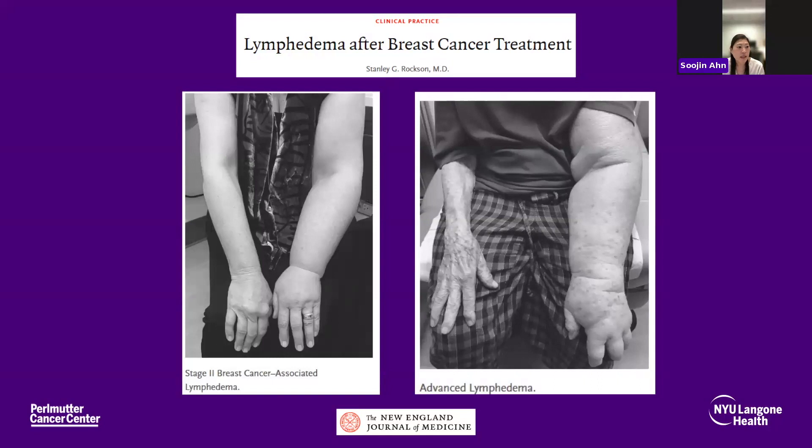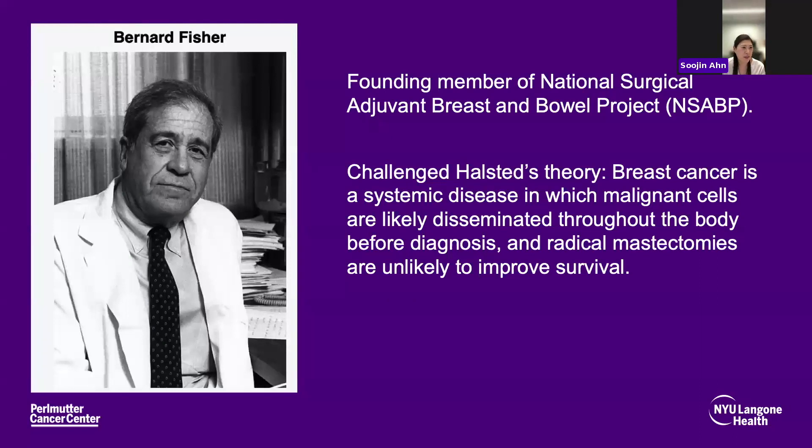After this radical surgery, there was a very high rate of lymphedema, which can be a debilitating condition with a different spectrum of involvement. Patients also had significant chest wall deformity and limited range of motion of the upper extremity. Along came Dr. Bernie Fisher, founding member of the National Surgical Adjuvant Breast and Bowel Project, who challenged Dr. Halstead's theory. Dr. Fisher believed that breast cancer is more like a systemic disease, and that radical mastectomy is not likely to improve survival.